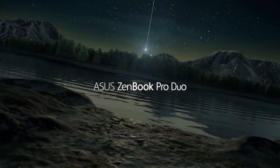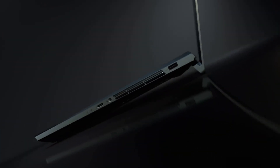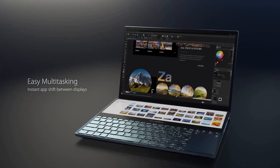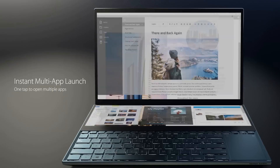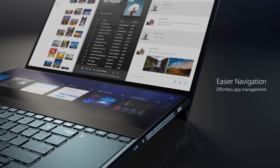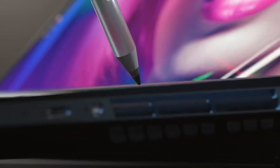Today we're diving into the Asus ZenBook Pro Duo, and let me tell you, this machine is kind of like a dream come true for programmers. The star of the show has to be that second screen above the keyboard — it's called the ScreenPad Plus. You can have your code on one screen and maybe your reference docs or a debugging tool on the other. It's like having an inbuilt dual monitor setup, which is super handy for multitasking. Performance-wise, it's packed with the latest Intel processors and NVIDIA graphics — there's no stutter or lag when you're running heavy IDEs or virtual machines.